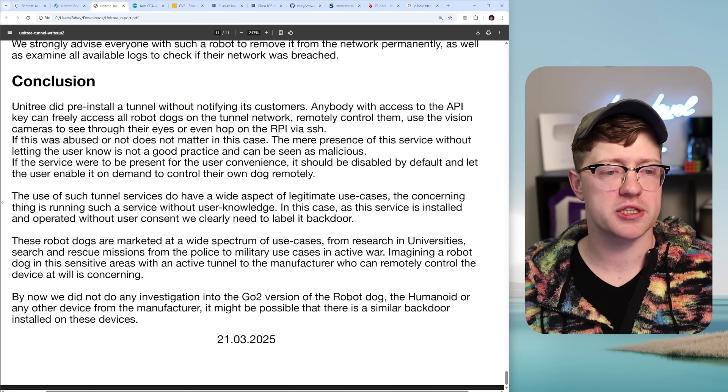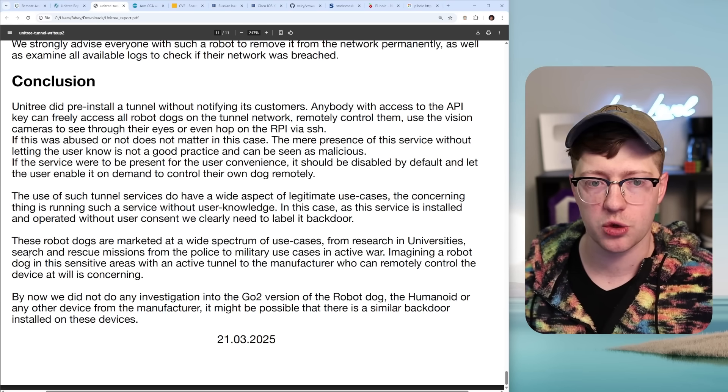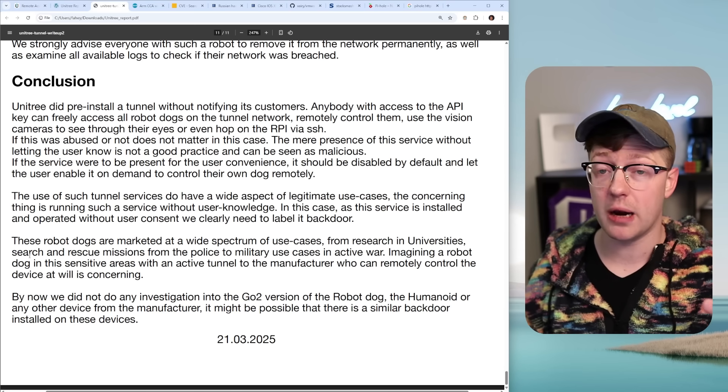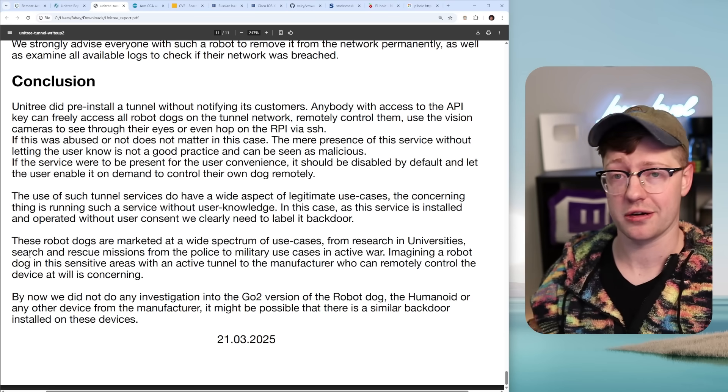Interesting stuff. I'll link the report in the description below if you want to read deeper. If you like these deep dives on weird stuff happening in the world of hardware and software, hit subscribe — I do this all the time. Go check out this video about a different backdoor in a heart monitor. Kind of crazy. See you there.